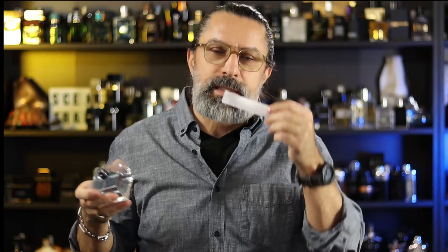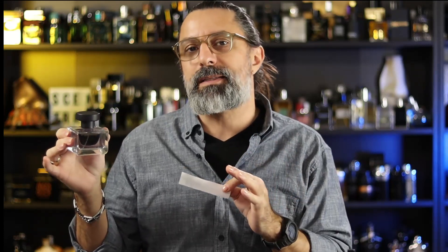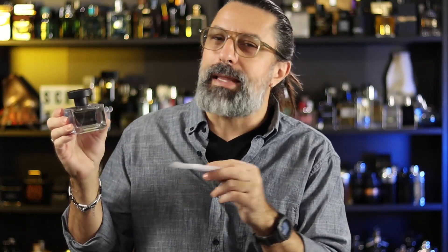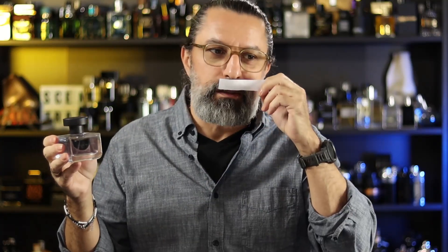I'm going to give this one a spray — it's been a while. This one's not going to have the tart opening from the very beginning that the La Venture does; it's going to be a little bit smoother from the get-go. However, it doesn't quite last as long as the La Venture does. But for the price you can get this one at — I think I bought this bottle at like a Burlington — I was surprised at how well it performs and how good it smells on the skin.